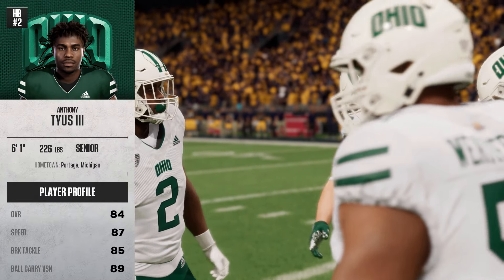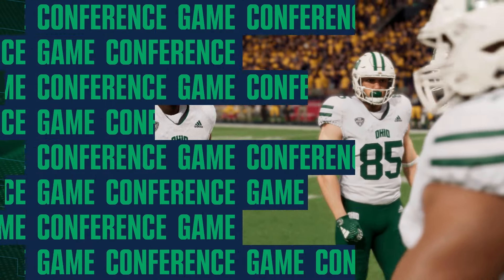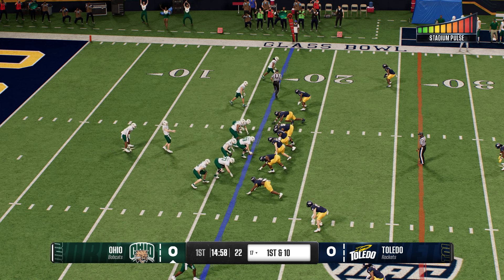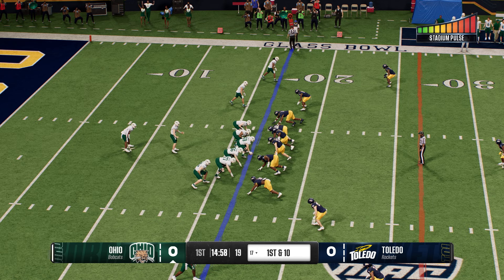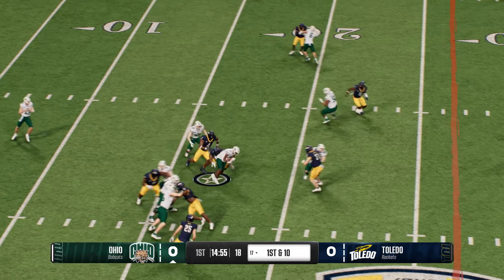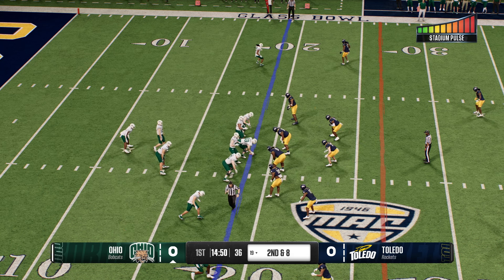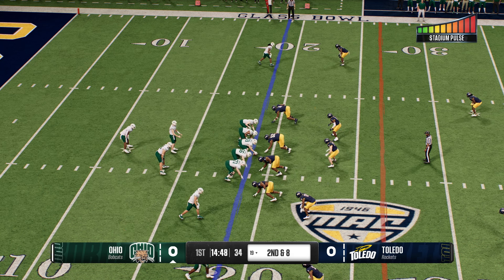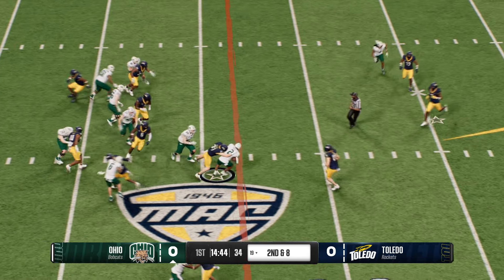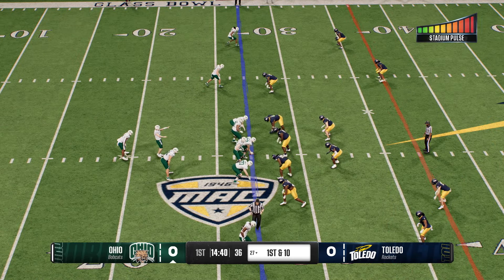The Bobcats offense takes the field to start this game. All eyes will be on this back because he is electrifying every time he touches the ball — can hit home runs, make big plays. Everything in this offense starts with him. He's versatile: can carry the rock, catch the football, and he's good at blocking. Brought to the ground but not before getting enough for the first down.